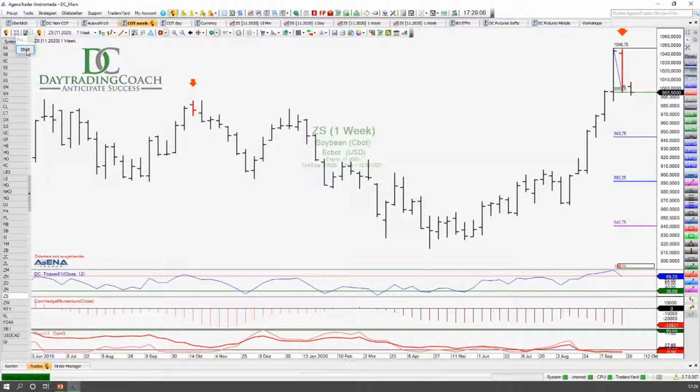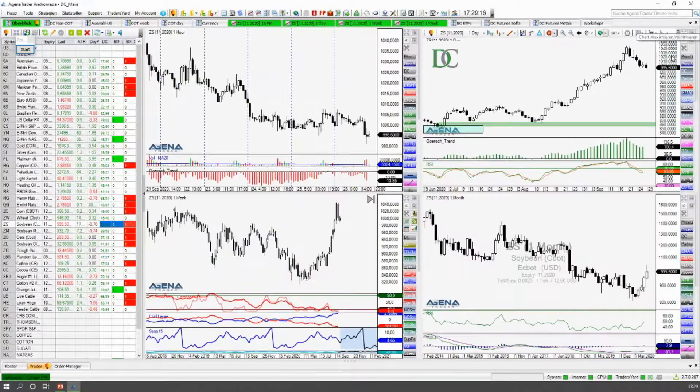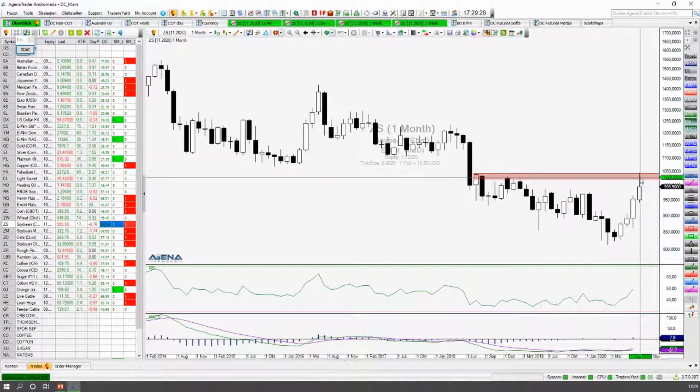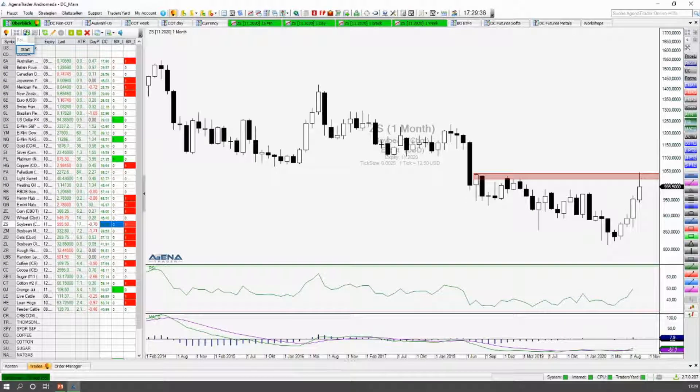Gefällt mir ganz gut. Das mal zu den Soybeans. Hat man da hier noch was auf dem Monatschart? Ja, das ist noch ganz interessant — nämlich das Level, an dem wir hier gedreht haben — auch ein ganz, ganz wichtiges Widerstandslevel. Und von daher ist es gar nicht so unwahrscheinlich, dass wir hier erstmal noch eine Auskorrektur nach unten kriegen. Beim Soybean Oil haben wir auch ein Short-Setup — das sieht ganz ähnlich aus. Also Soybean Oil Short-Setup, Corn Short-Setup, Soybeans Short-Setup — das ist alles unisono quasi mit den Rohstoffindizes, die hier abwärts laufen.